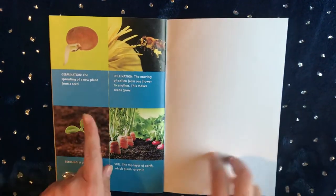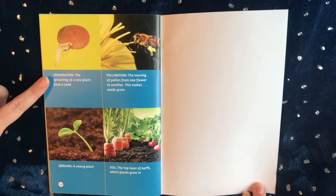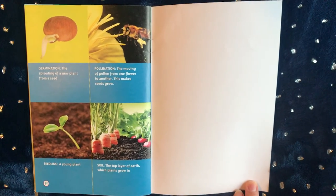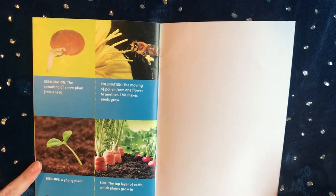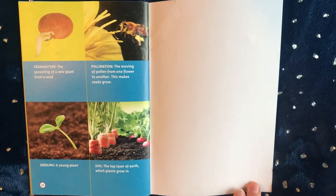Here are big words we learned in this book. Germination is the sprouting of a new plant from a seed. Pollination is the moving of pollen from one flower to another, and this makes the seeds grow. A seedling is a young plant. And soil is the top layer of earth which plants grow in.